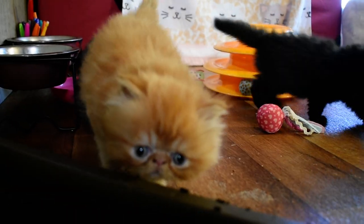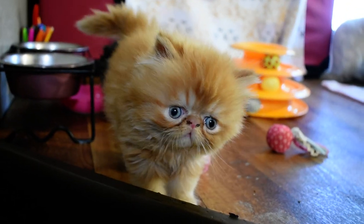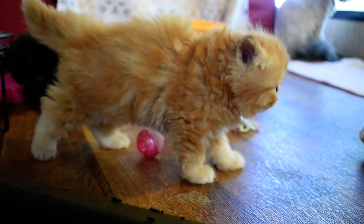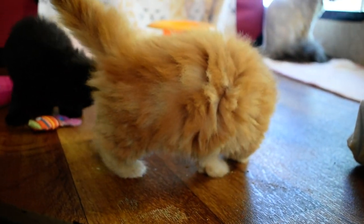This is her red boy right here. He's an absolute doll — beautiful, beautiful baby. He was born a giant. He's still bigger than the rest, but they're catching up with him because he's refusing to eat the wet food that I've been putting down.